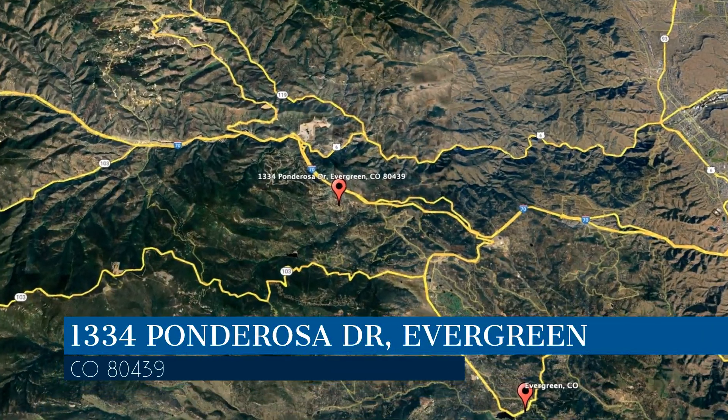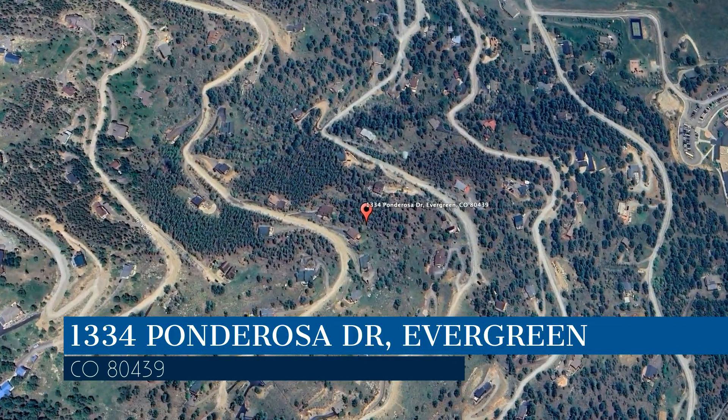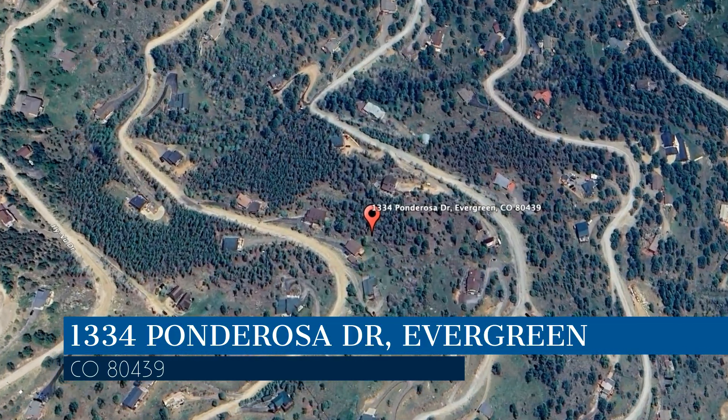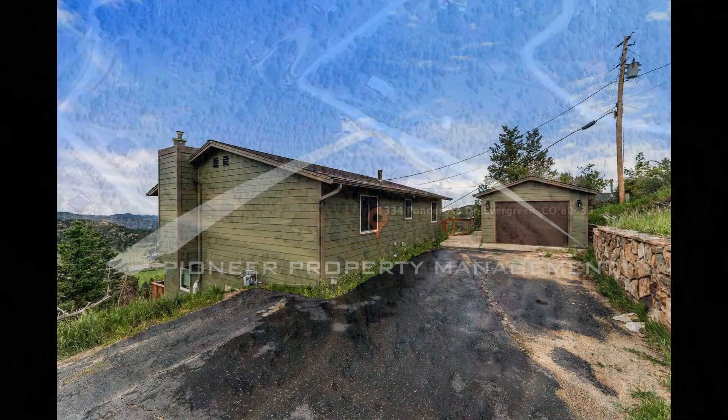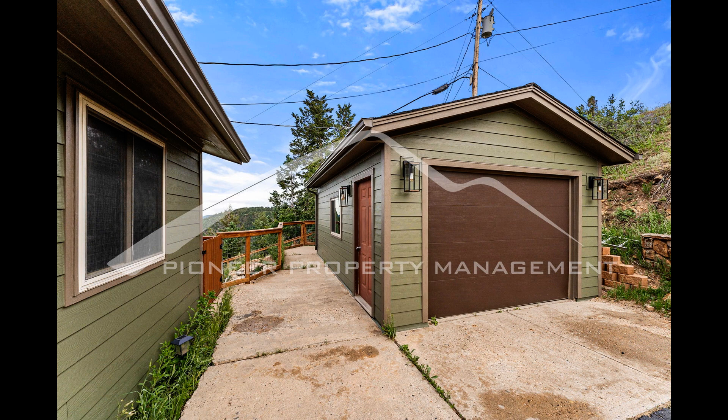This property is located at the address on your screen. We are Pioneer Property Management, a leader in Evergreen Property Management. This professionally managed house in Evergreen, Colorado features three bedrooms and spectacular vistas.